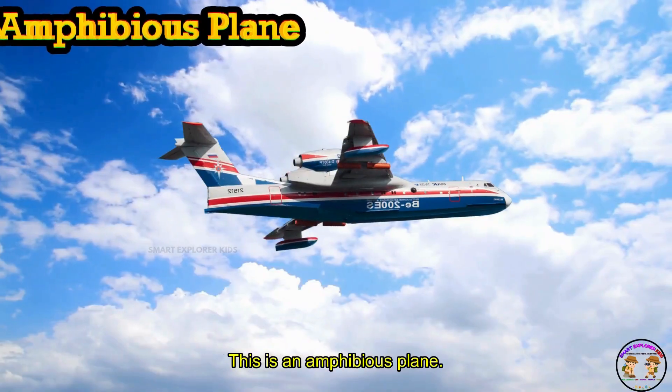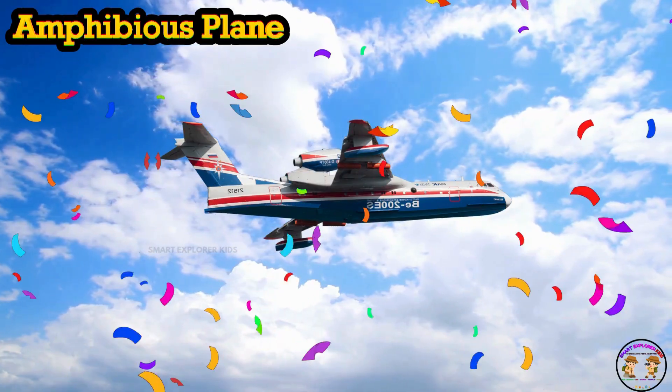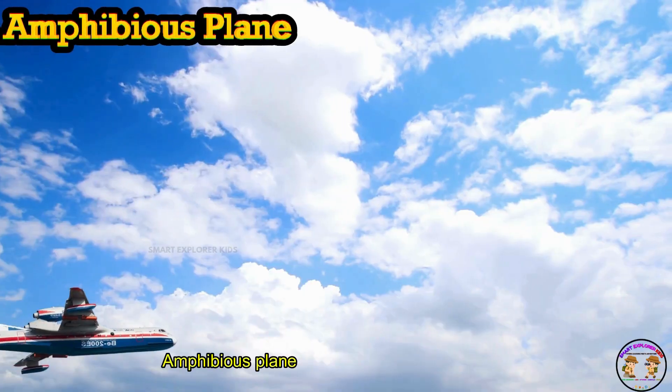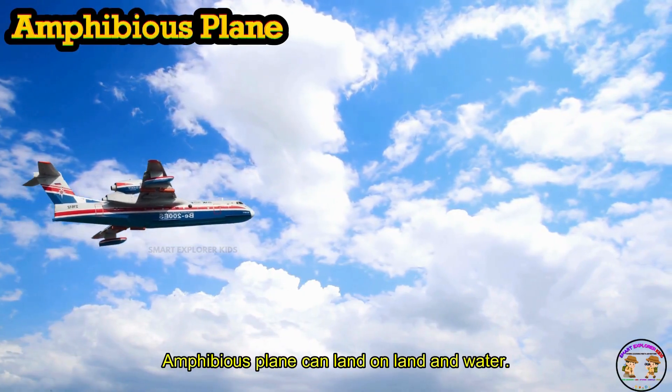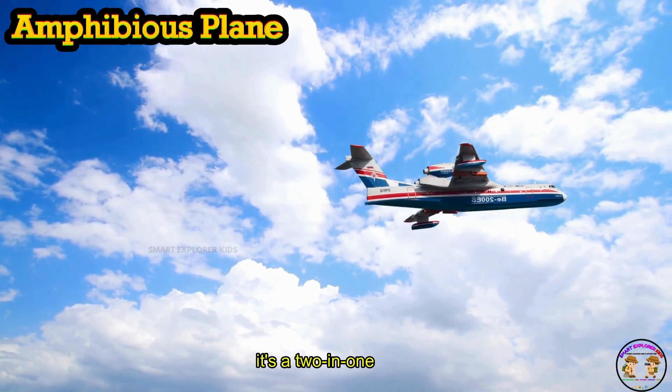This is an Amphibious Plane. Amphibious Plane can land on land and water. Splash and zoom — it's a 2-in-1 flyer!